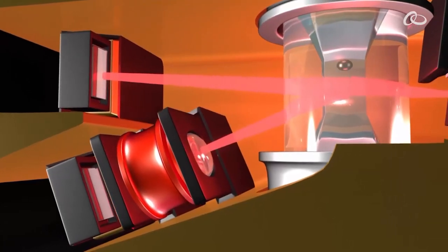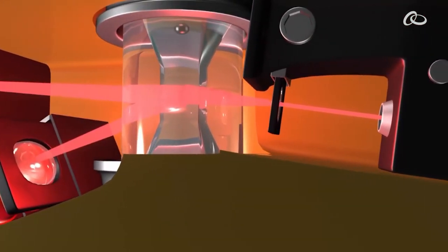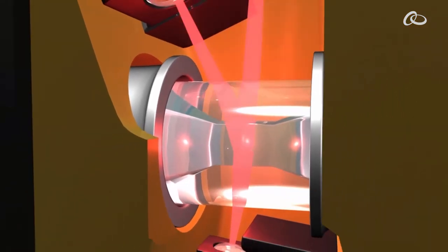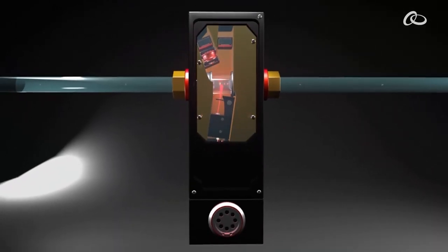One of our major customers came to us and said let's work together, and through many iterations over a period of years, we developed the AccuSizer Mini so that it meets their needs and they can monitor slurry in real time going up to their polishers.